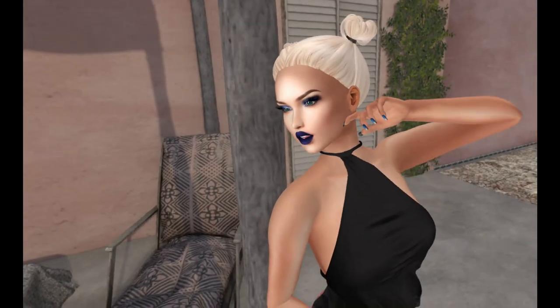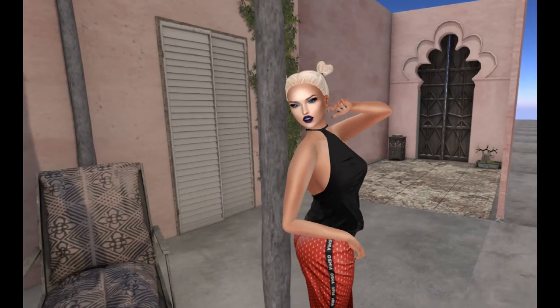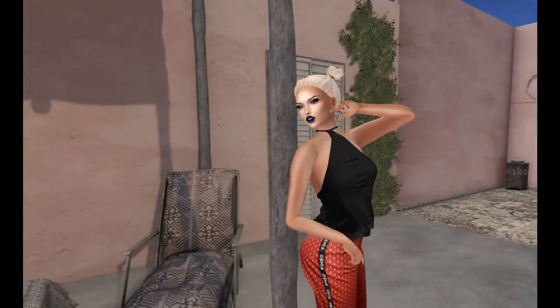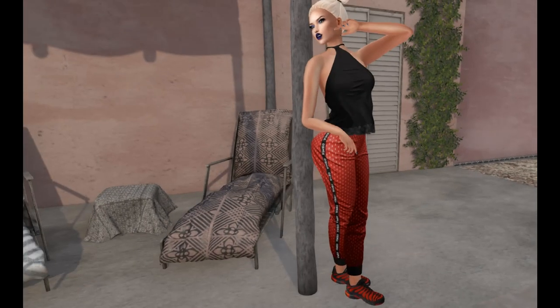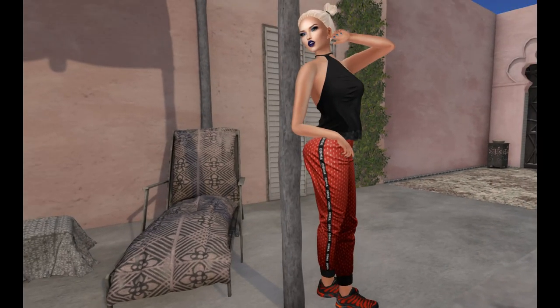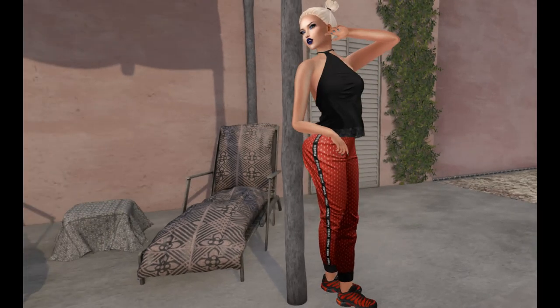So that is the Powder Pack. I hope you have enjoyed this video. Don't forget to reserve your Powder Pack for next month — it is for Lelutka. I'll show you my cute little outfit again. I'm really super happy with how this turned out. I've never used Osmia before, so I'm really happy with these pants and I'm probably going to shop there more often.